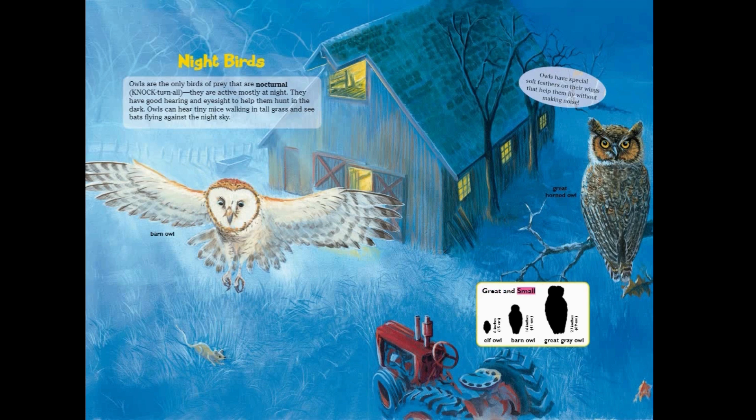Great and small: elf owl, six inches; barn owl, 16 inches; great gray owl, 27 inches.